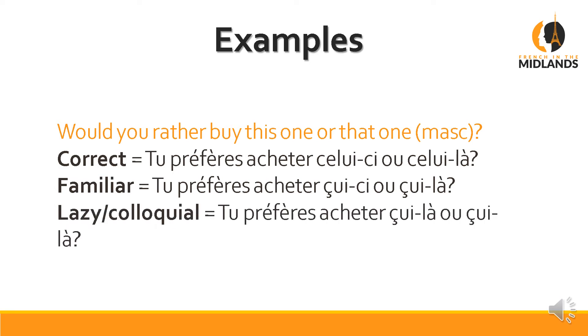The lazy or colloquial way is to completely do away with celui-ci and say: tu préfères acheter celui-là ou celui-là. Again, you will hear it — that's not correct, but you will hear it.